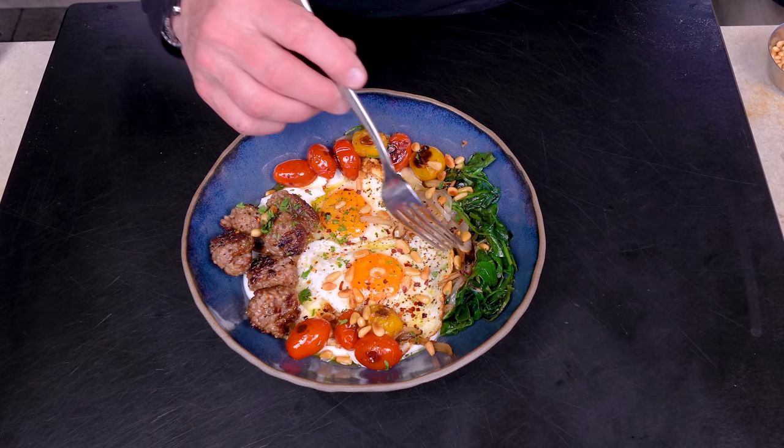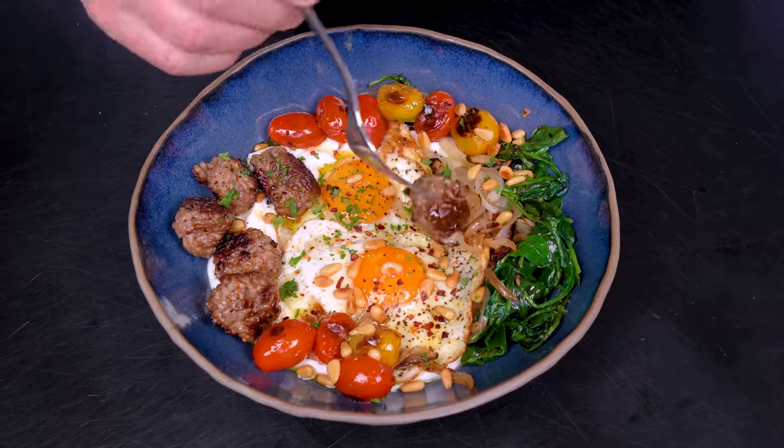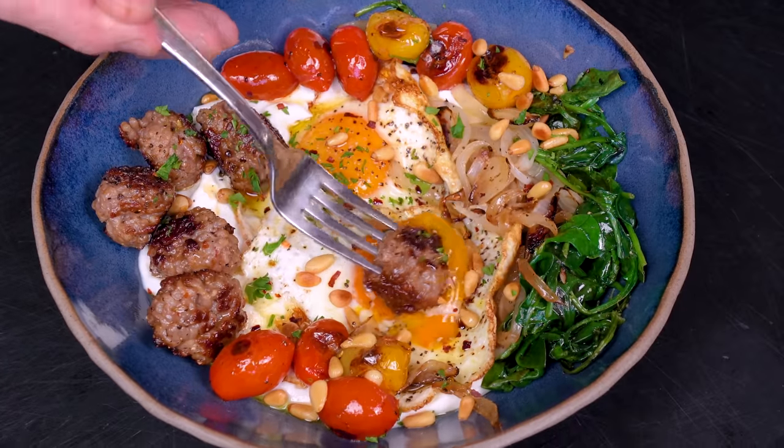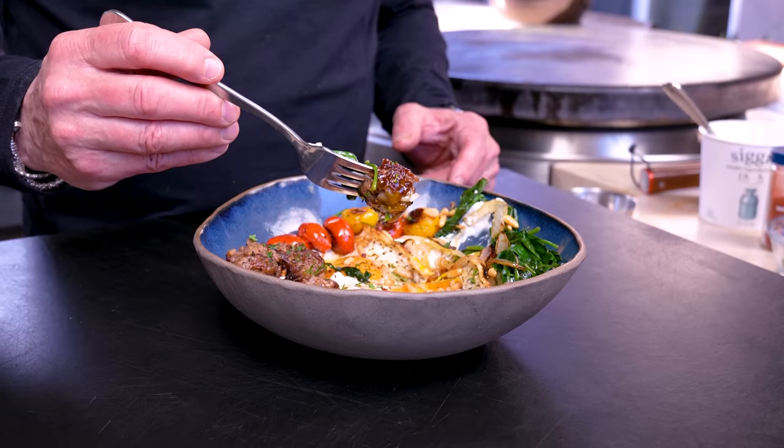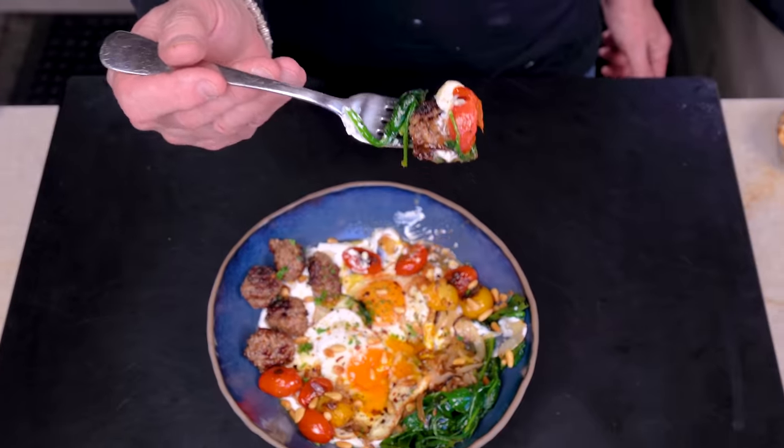Look at that. You start with everything - get a meatball, break some yolk, get some of that richness, maybe a little onion and spinach and pine nut, now a little yogurt and tomato. Meatballs crispy on the outside, tender on the inside, the yogurt, a little red pepper flake. I'm not sure what the Traeger people had in mind for being cooked on the Flat Rock, but holy shit, this needs to be something you're trying.